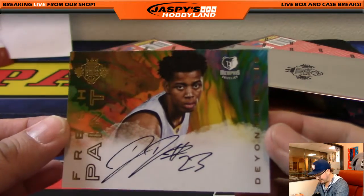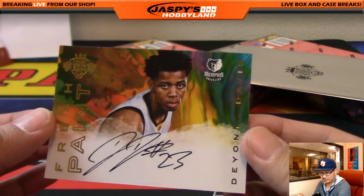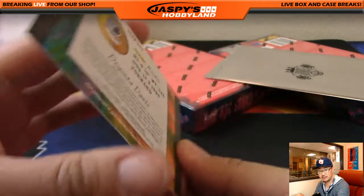Your autograph — Fresh Paint, Deonta Davis, Memphis Grizzlies, for the Grizz. That goes out to Jake Johnson.